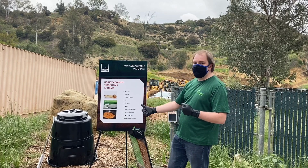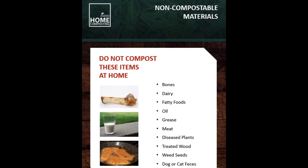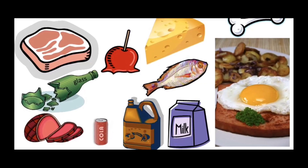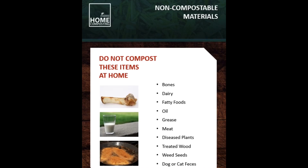Some items you do not want to compost include bones, dairy, fatty foods, oils, greases, and meat. Not only will these materials go rancid before they compost, but they will also attract pests and other wildlife.